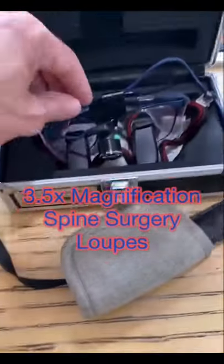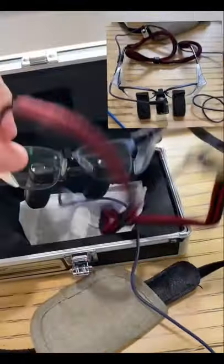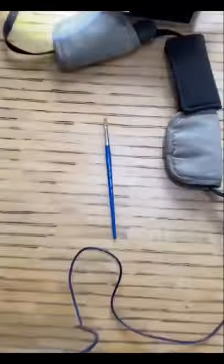In spine surgery, most surgeons wear magnification glasses called loops. They help the surgeon better see objects at higher magnification, such as the nerve roots and the spinal cord, as well as your own instruments. These are my loops. Other fields that use them are dentists and hand surgeons.